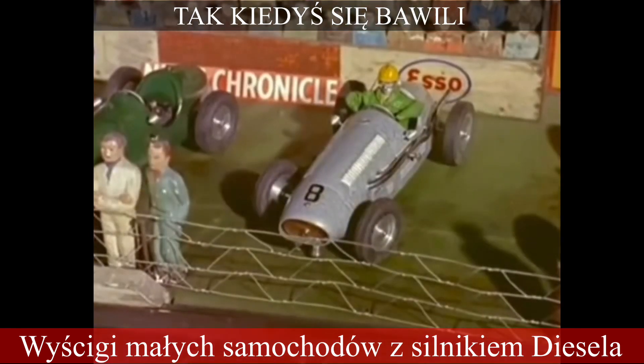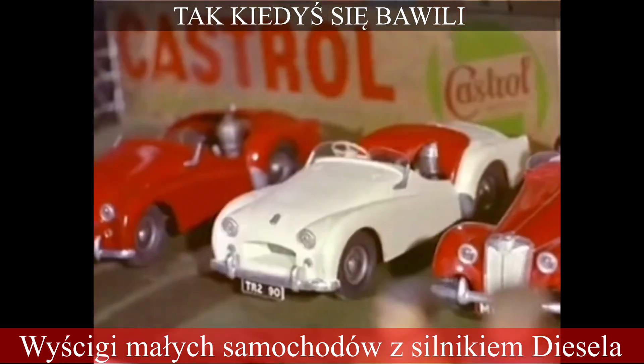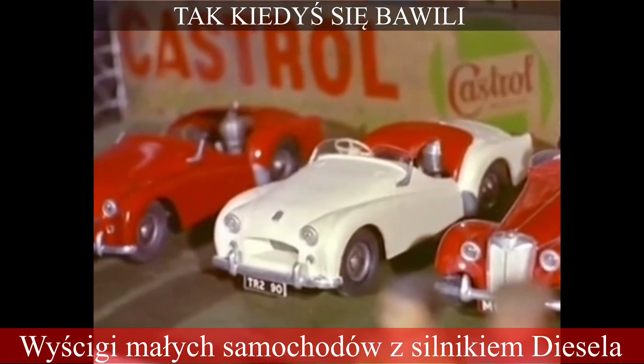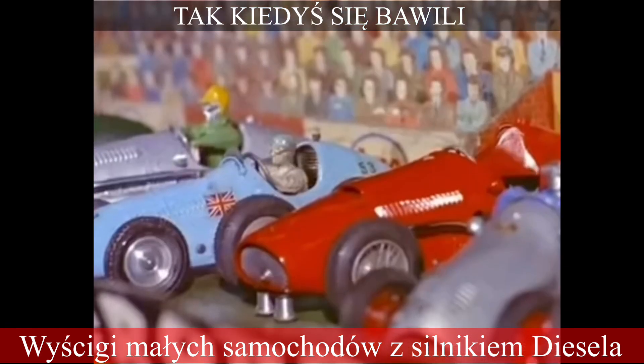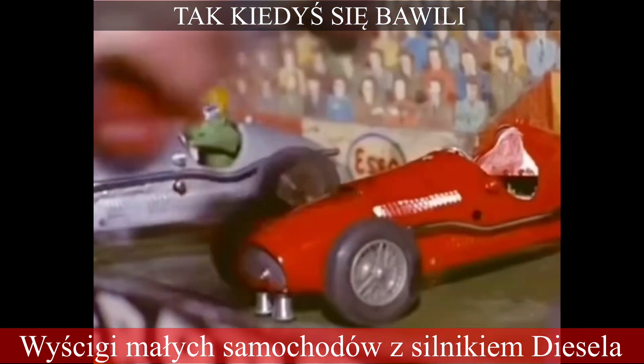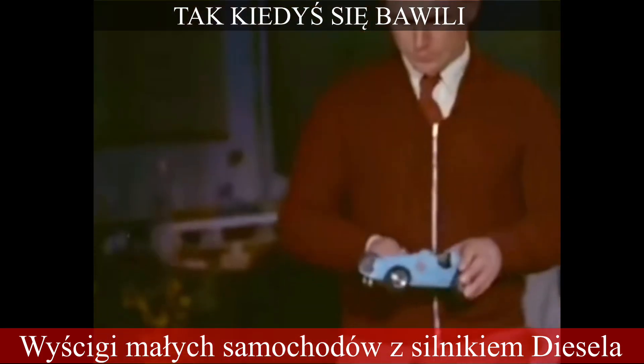Since Walt Disney ordered some of the models for his Disney car park in California, requests for models have poured in from every state in America. Orders have also come from many European countries and from Africa, so that what started out as a hobby has developed into a big business concern with great dollar-earning possibilities.